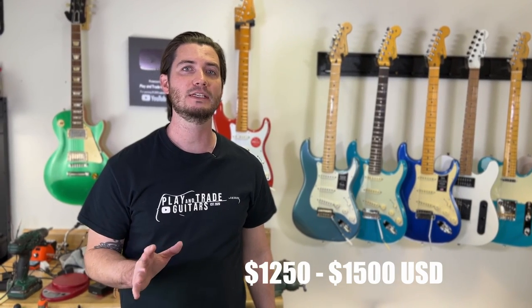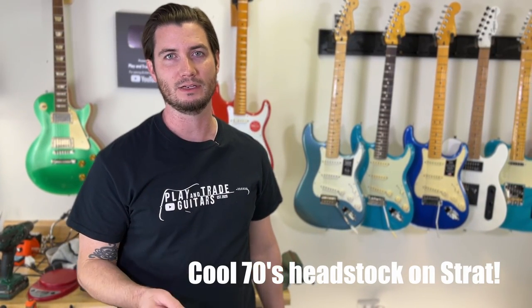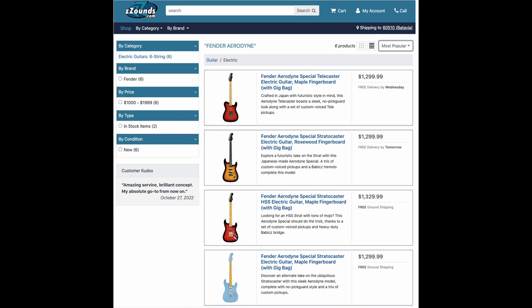Now say you can bump it up to the $1,250 to $1,500 Fender price range. Now comes the entry of American-made guitars from Corona, California, USA — the American Performer Series. The Performer Series is replacing what used to be called the American Special. This is going to be a modern workhorse guitar, the first one in our price guide that's made in America, blending vintage and modern appointments but super dependable. We're also introducing guitars made in Japan: the JV Modified Series reissuing the golden era of 80s MIJ Fenders, and the more contemporary Aerodyne Series. Once we cross the $1,250 threshold, we're introducing American-made and Japanese guitars — very high quality.